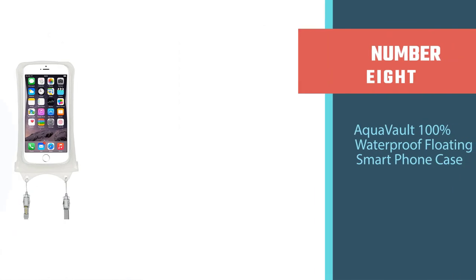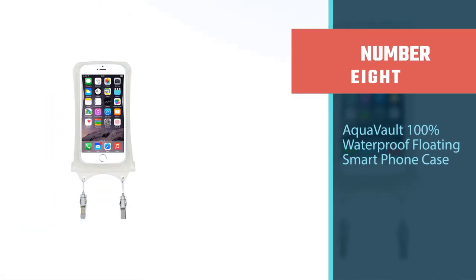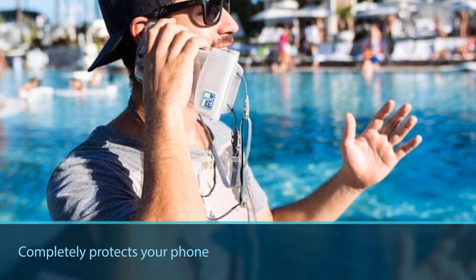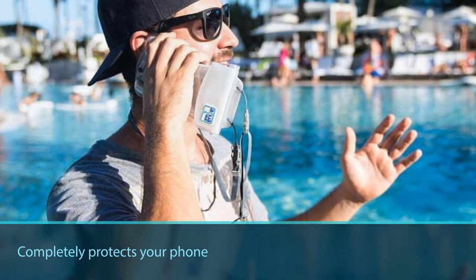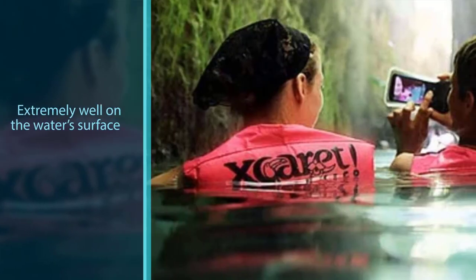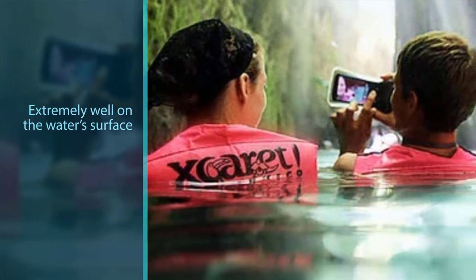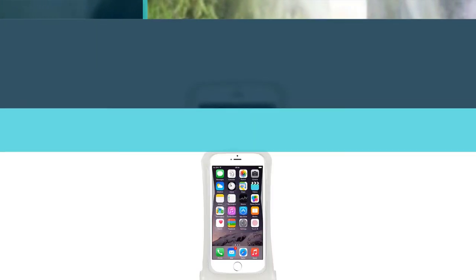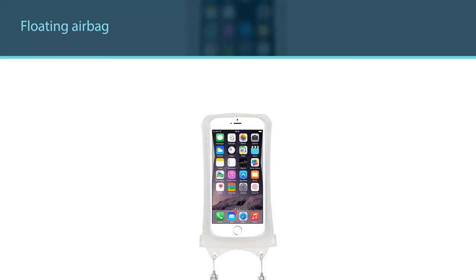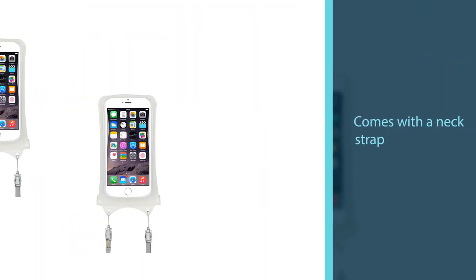Number eight: the Aqua Vault 100 Waterproof Floating Smartphone Case. The Aqua Vault floating smartphone case is the perfect tool for occasions when you want a case that completely protects your phone while still allowing full access to its functionality. True to its name, the Aqua Vault floats extremely well on the water's surface thanks to the floating airbag on the back of the pouch. It also comes with a neck strap so you won't lose your phone while you're having fun in the sun.